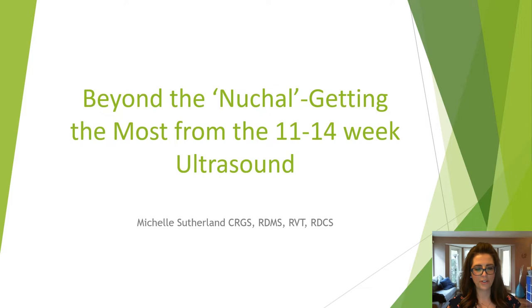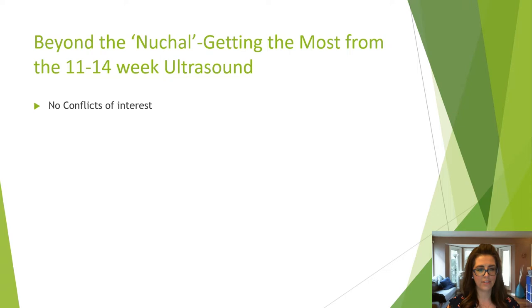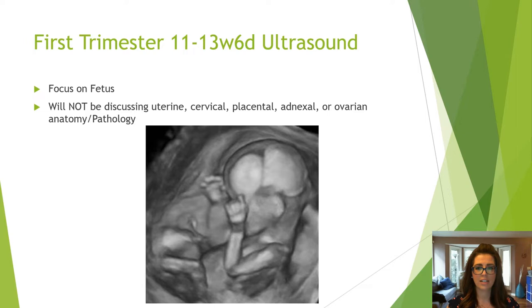Welcome attendees. My name is Michelle and I'll be presenting 'Beyond the Nuchal: Getting the Most from the 11 to 14 Week Ultrasound.' I have no conflicts of interest. Due to time limitations and to maintain the quality of content, this talk will be specifically on fetal anatomy and some pathologies.